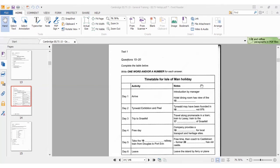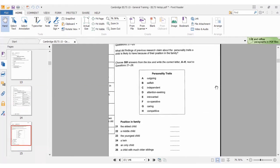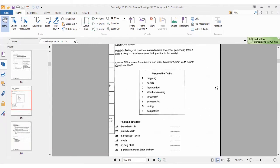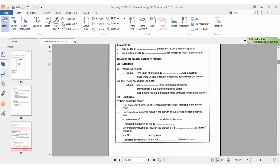We answered the multiple choice questions and the table completion in part 2, so now we are going to move on to part 3. In part 3 we have matching features, then multiple choice again, and then short answer questions. This is part 3 of the IELTS listening test, and we're going to answer questions 21 to 30.